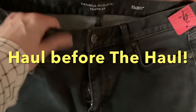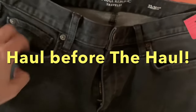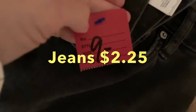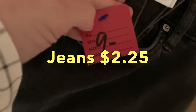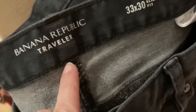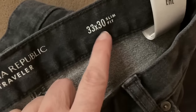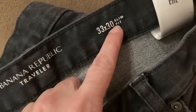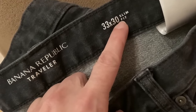It takes a couple days for things to dry around here, so I want to go ahead and get these washed up. I got them for $2.50 — they were 75% off — and they are made by Banana Republic. They're called Traveler. I don't know if they're going to fit. It says slim fit. I hope these are not skinny jeans, but we're going to find out.